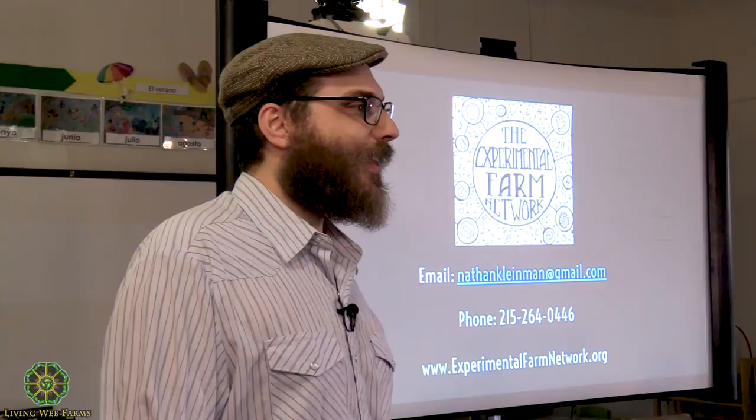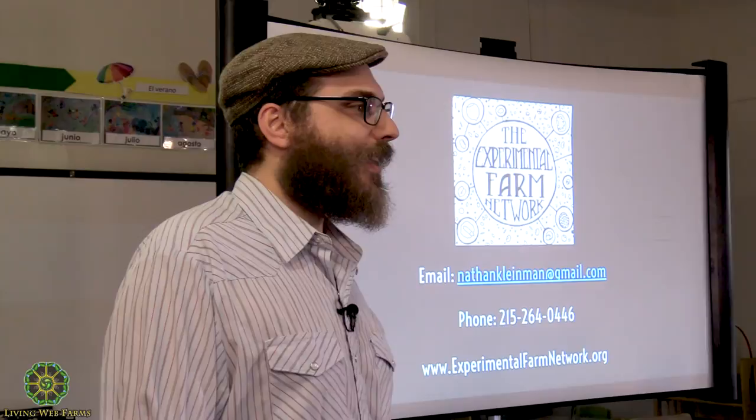And that's the end of the second talk. Thank you.